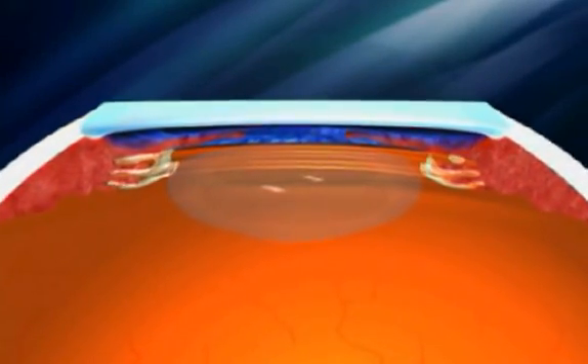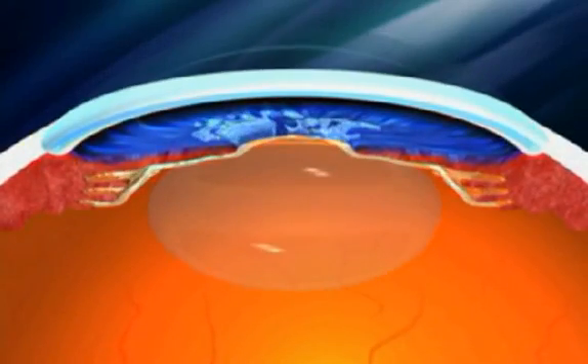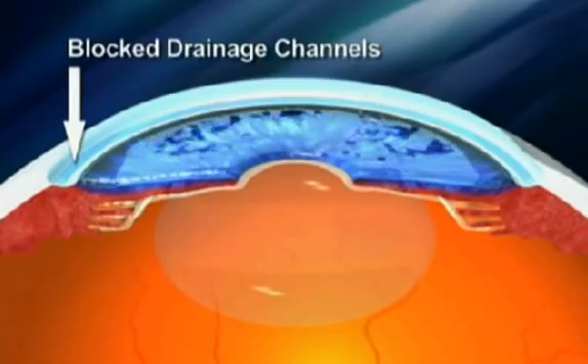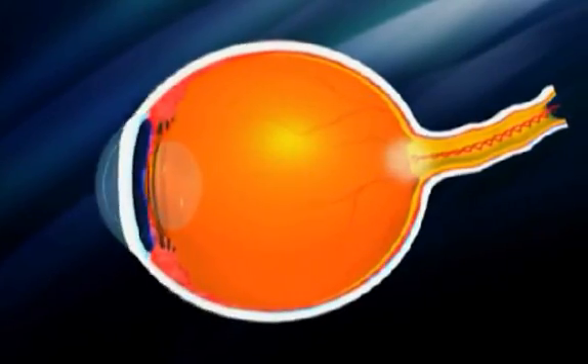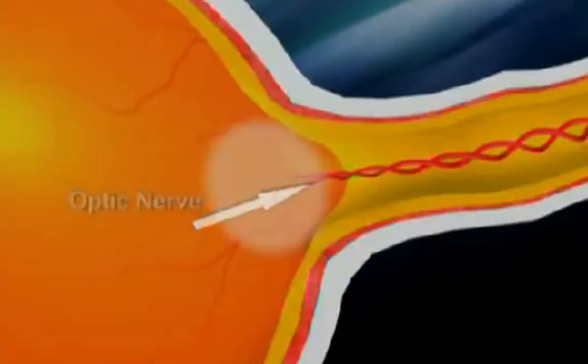A clear liquid called aqueous humor fills the front of the eye and provides nourishment to the tissues. In most types of glaucoma, the eye's natural drainage system loses function, and the fluid inside the eye cannot drain. This lack of drainage causes elevated intraocular pressure, or IOP. High IOP damages the sensitive optic nerve and results in vision loss.